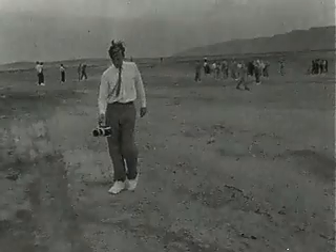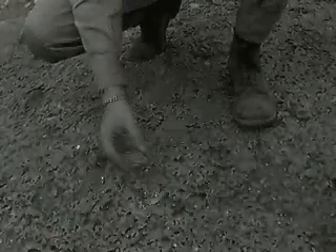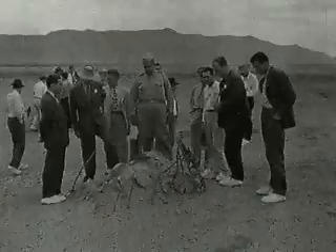When the scientists examined the test site, they found the desert floor near Ground Zero had turned to glass, and the blast tower was reduced to metal rubble.